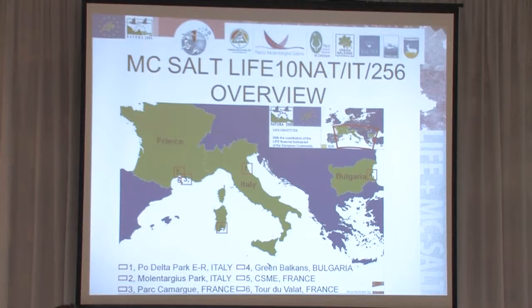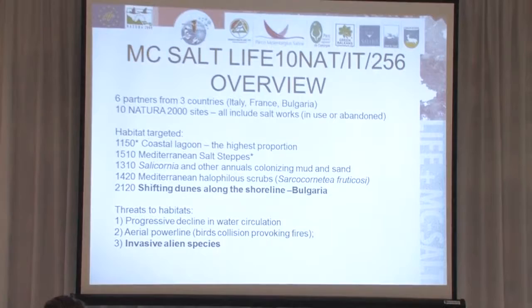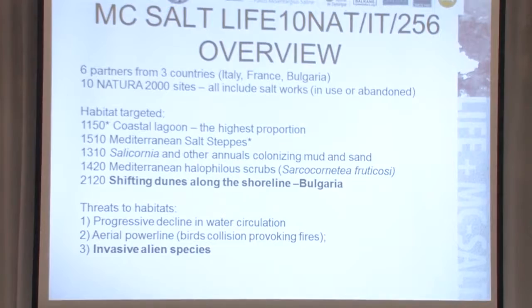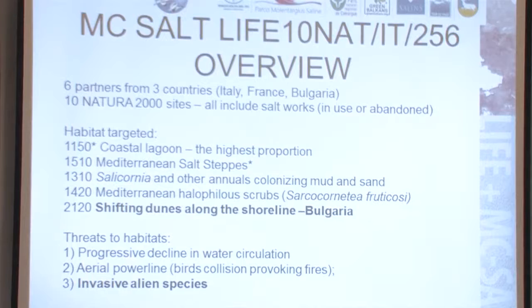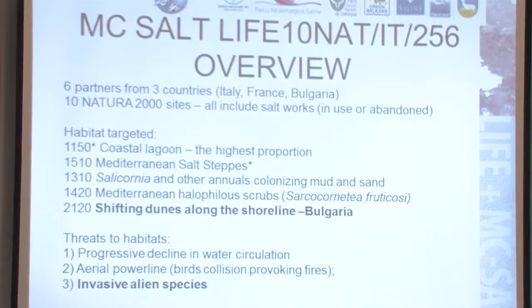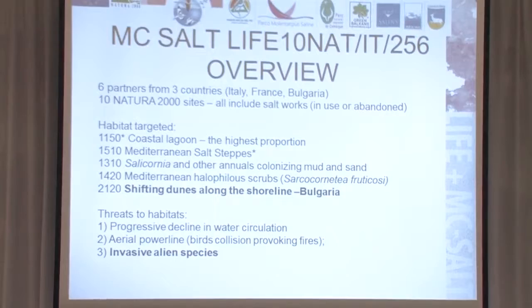These are the habitats targeted within the project. Coastal lagoons has the highest proportion because all the partner sites across Europe — in Po Delta in Italy, in Molentargius in Sardinia, in Camargue in France — are all hosting coastal lagoons and salt works, either working or non-working. The main threats identified were progressive declining water circulation for the coastal lagoons, but also invasive alien species, specifically for the dunes habitats at Pomoria.